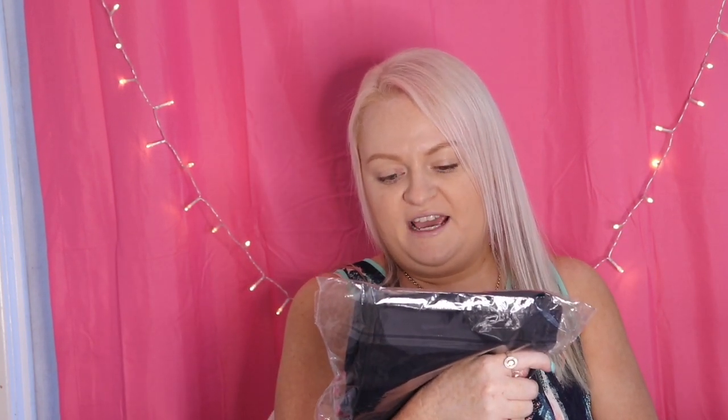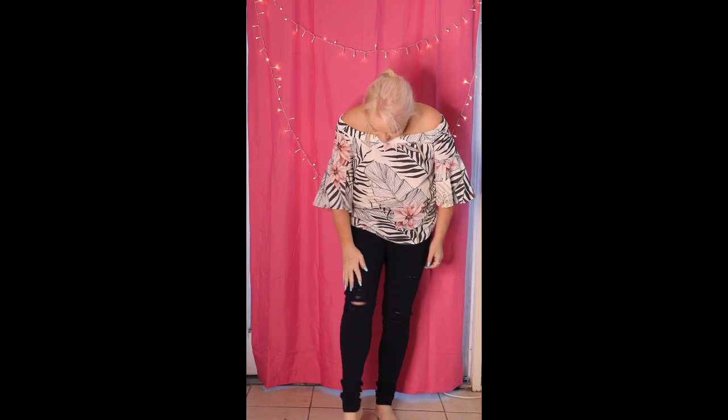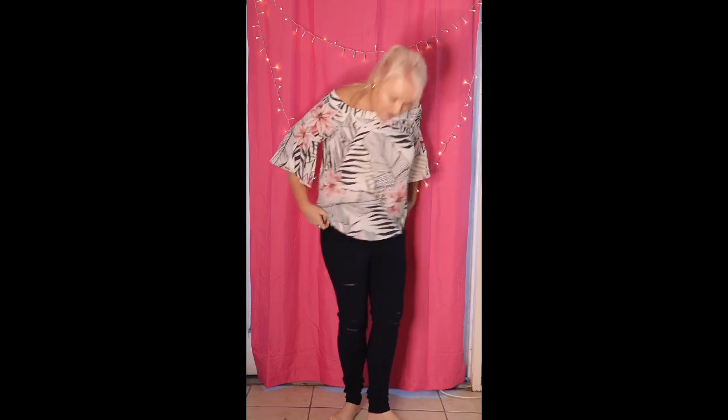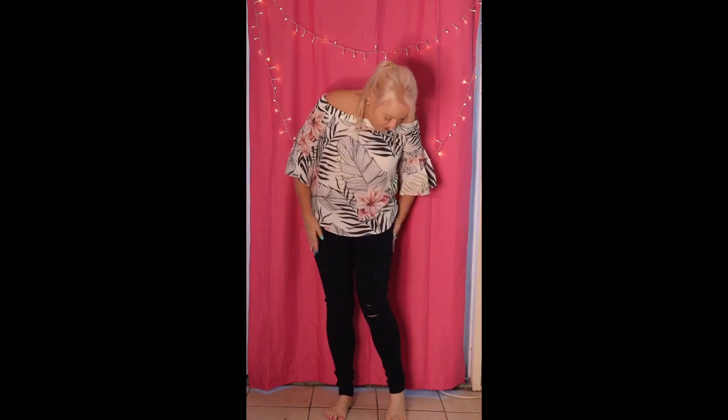Okay, so these are the jeggings — they are called Turner Navy Jeggings, size 14. Let's try them on. These navy jeggings were $59.95 and they've got strategically placed cuts in them, which are actually pretty cool. They are jeggings so they're really tight, and they have an elastic band which in my opinion sucks in that problematic part of your stomach, which is great. They also make your bum look quite nice, so I really like these.